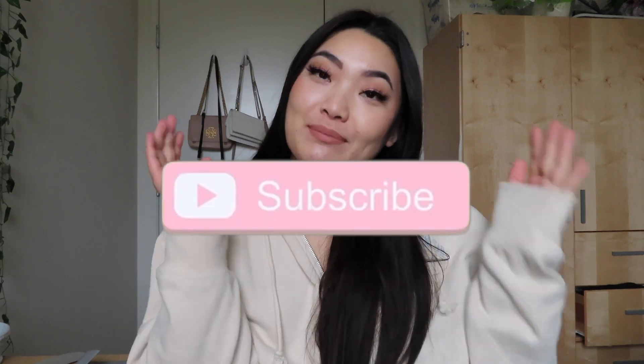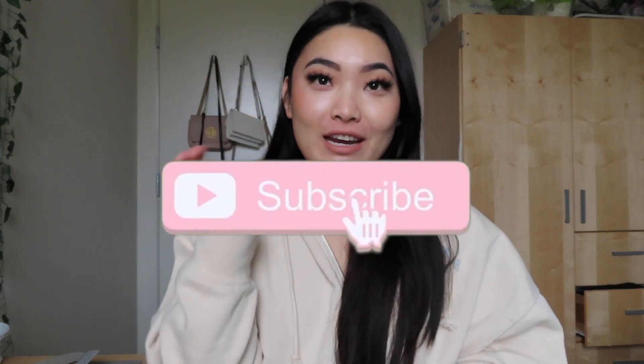Hello everyone! Welcome back to my channel. If you guys are new here, my name is Sam and I would love to have you guys subscribe so you won't miss out on any new videos. Today I'm super excited to be doing a little hygiene body care haul because that is just what I've been so obsessed with lately.